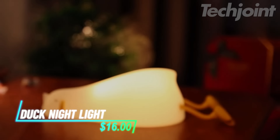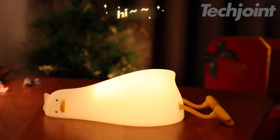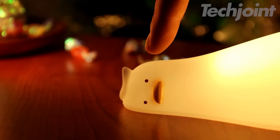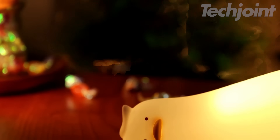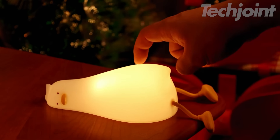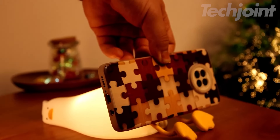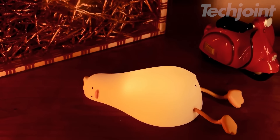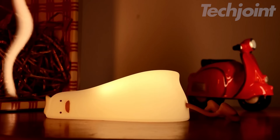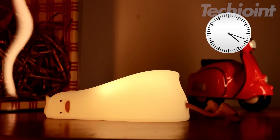This adorable LED lying flat duck nightlight is the perfect companion for a restful night's sleep. Made from soft, squishy, and safe silicone, this rechargeable duck lamp provides a gentle and comforting glow. Choose from three brightness levels and a convenient 30-minute timer option. The duck's feet even double as a phone stand, making it a delightful addition to any child's room or a whimsical touch to your own space.